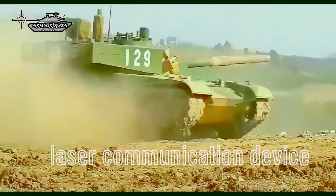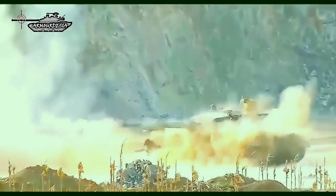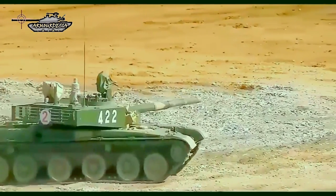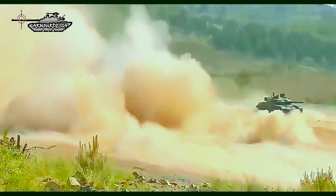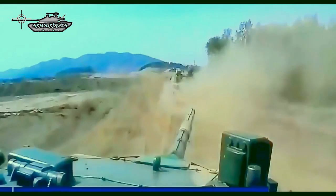An unusual feature for this main battle tank is a laser communication device. It is mounted behind the commander's hatch and is used for line-of-sight information transmission. It can send encrypted text, data, or voice messages, and is furthermore used for friend-or-foe identification. This system has an effective range of 3,600 meters. The tank can also be fitted with a GPS receiver for navigation and positioning.